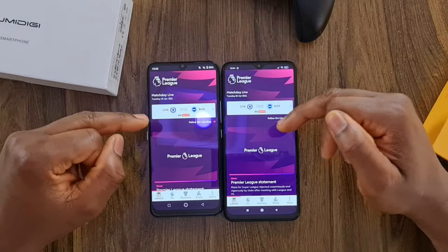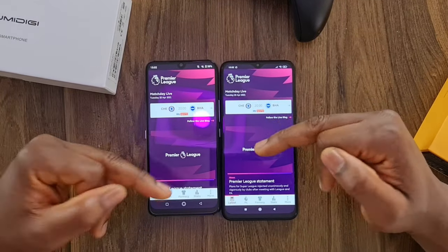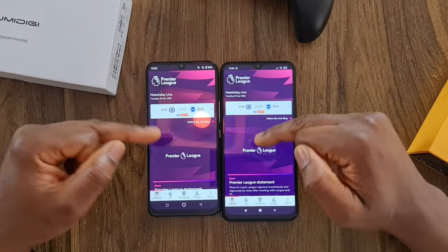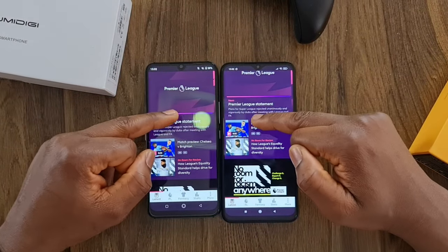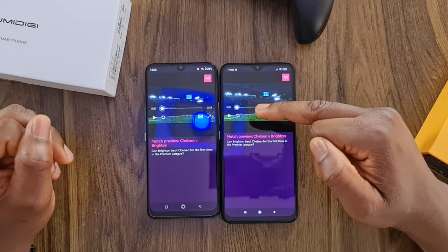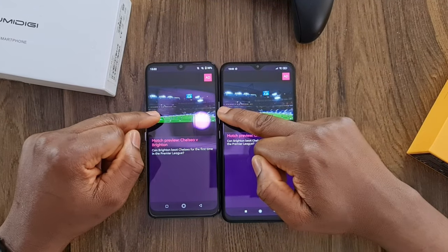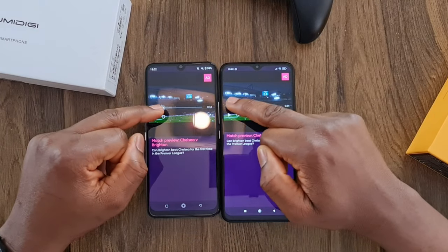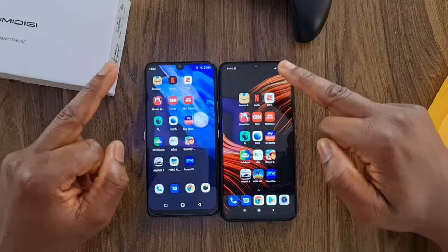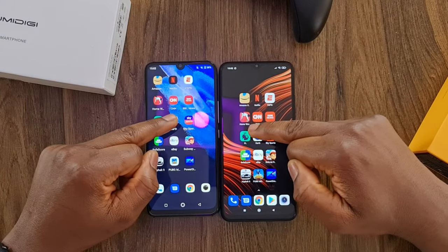The Umidigi is still trashing the Poco M3 — that is expected. Managing 4GB with so many apps is no joke. I'll leave the BBC video playing in the background. Next up, Google Earth — I'm going to Street View and leave it there.